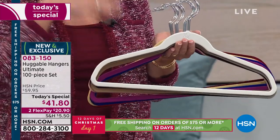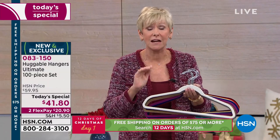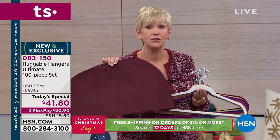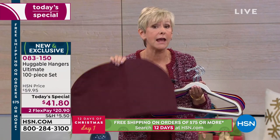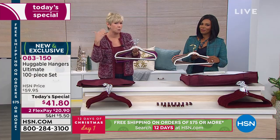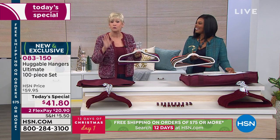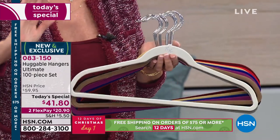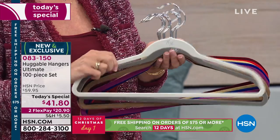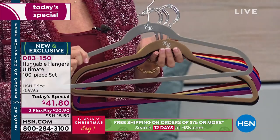Grab a couple of sets and take advantage of free shipping and handling if you get over $75. You're getting 80 huggable hangers and all the great accessories. Let's talk colors because we've got a couple of colors that we won't have at the end of the day, so we want you to be able to grab them now. The beautiful white diamond — it's a classic, a gorgeous optic-quality white. Then we have the steel gray. Don't forget the guys — men love huggable hangers too.